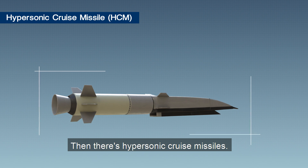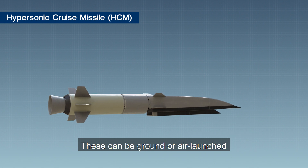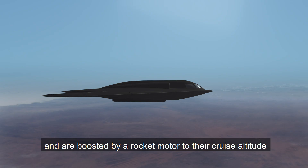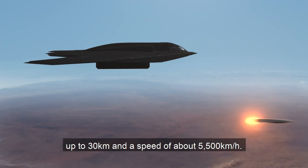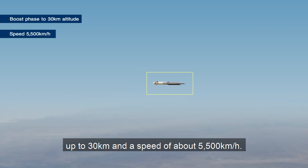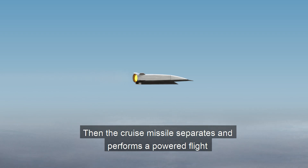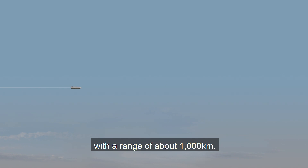Then there's hypersonic cruise missiles. These can be ground or air launched and are boosted by a rocket motor to their cruise altitude of up to 30 kilometres at a speed of up to five and a half thousand kilometres an hour. The cruise missile then separates and performs a powered flight with a range of about 1,000 kilometres.